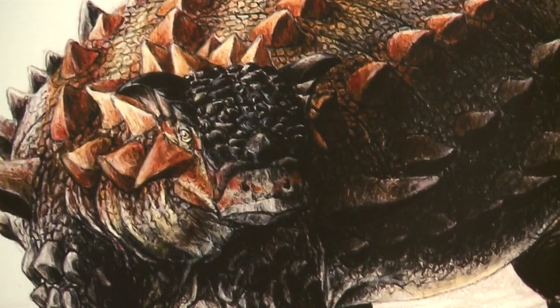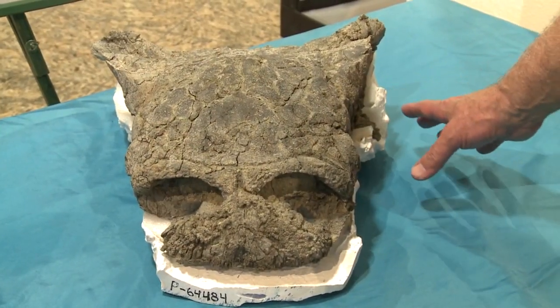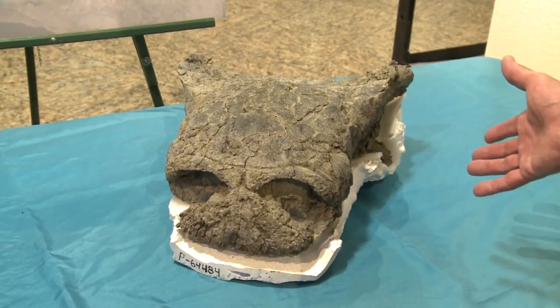It's called an ankylosaur, which kind of looks vaguely like an alligator — an armored alligator. And while there were all kinds of ankylosaurs during the Cretaceous period, Sullivan had discovered the skull and part of the neck of a new one, now called the zeapelta.